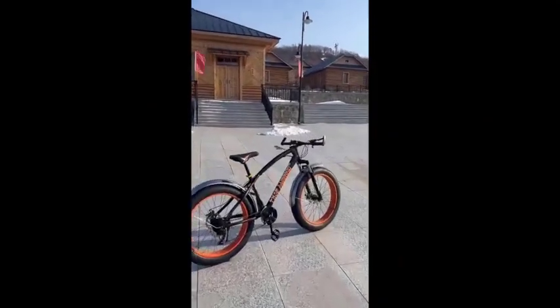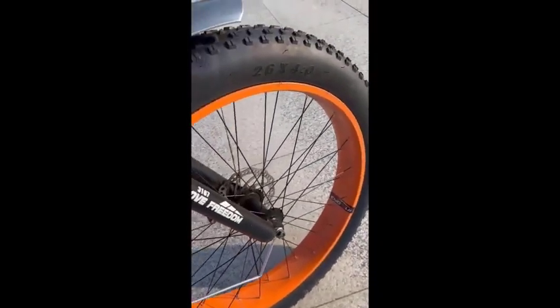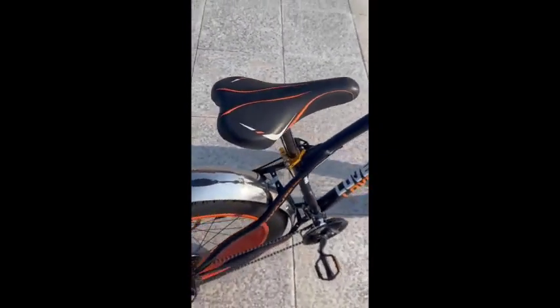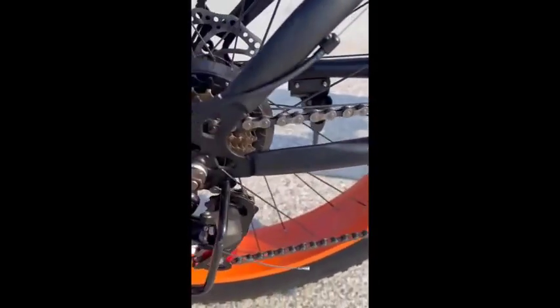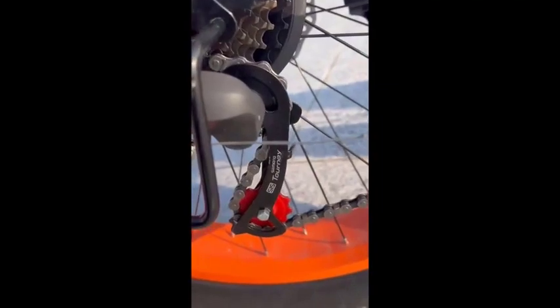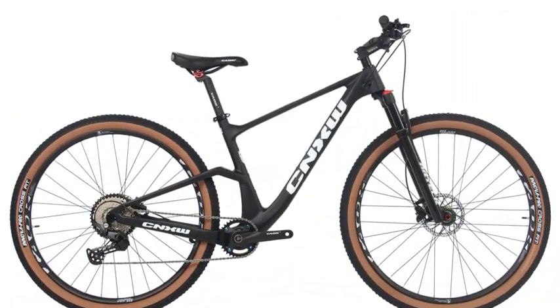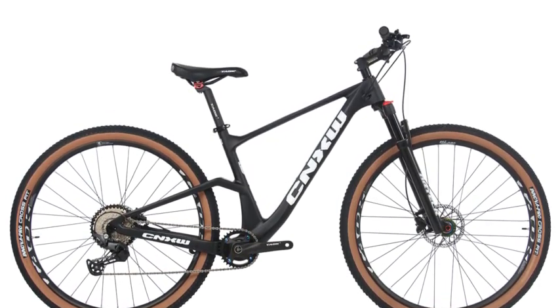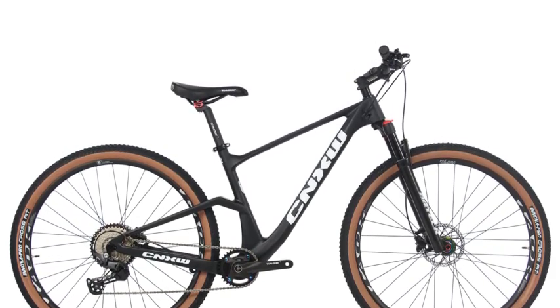Number 3: Hardtail Bicycle 29-inch Mountain Bike, 11-Speed Carbon Fiber Bike with Variable Speed Dual Disc Brakes. Hardtail mountain bikes are a great option for riders who want a lightweight and efficient bike that can handle a variety of terrain. They are also a good choice for budget-minded riders, as they are typically less expensive than full suspension mountain bikes. The 29-inch wheels offer better rollover and stability on rough terrain, 11-speed drivetrains provide a wide range of gears, and dual disc brakes offer powerful stopping power. Carbon fiber is lightweight, strong, and absorbs vibrations for a smoother ride.